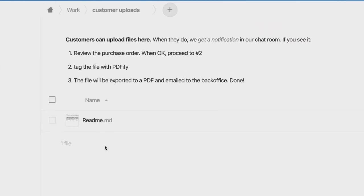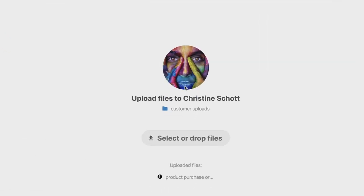The space above the folders can be used to document automatic actions you have configured in Flow.